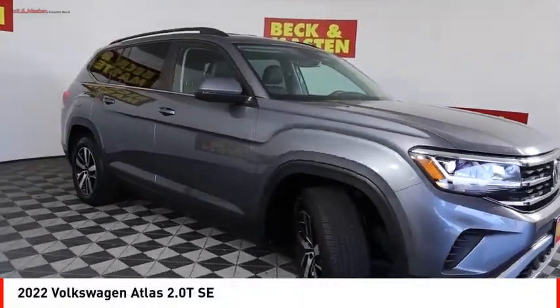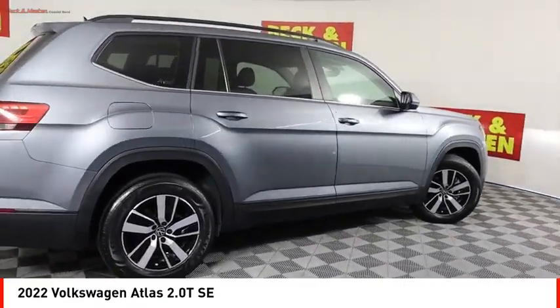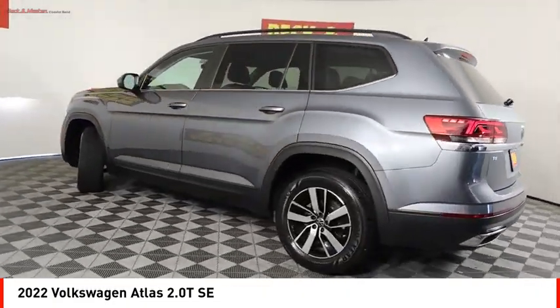Looking for the right vehicle? Check out the 2022 Atlas. The Volkswagen Atlas provides you all the flexibility you'd expect from a crossover vehicle with three rows of seating.